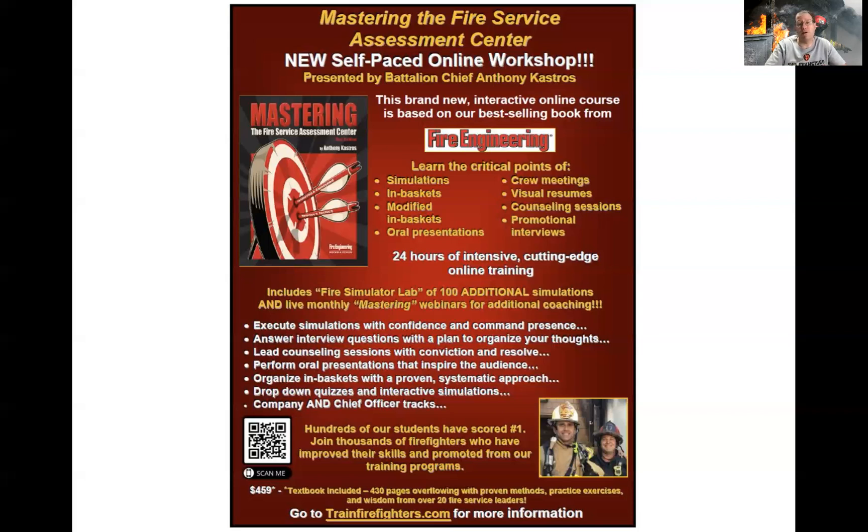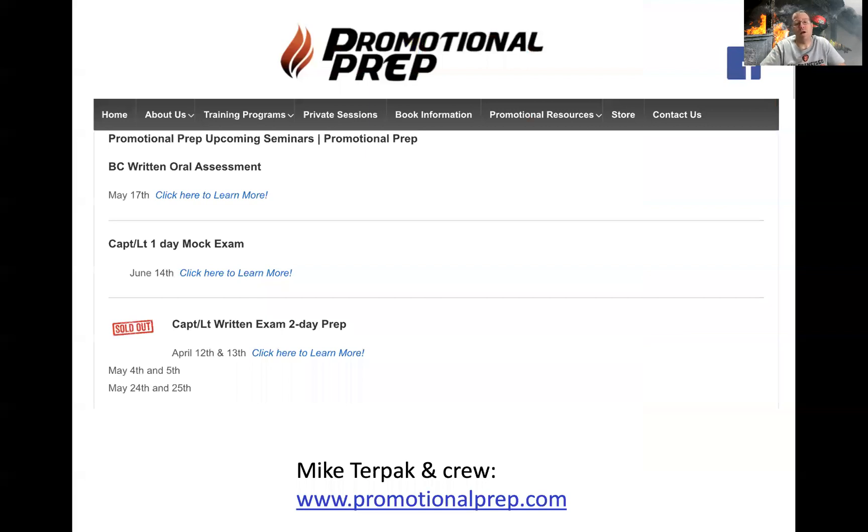It's not just about me — another great resource is Mike Turpak and crew, their website promotionalprep.com. Mike is out of New Jersey and they do a lot of great work. Some things you'll learn: there are certain states like New Jersey and Massachusetts, and a few other back-east states and cities, that do a statewide testing process.